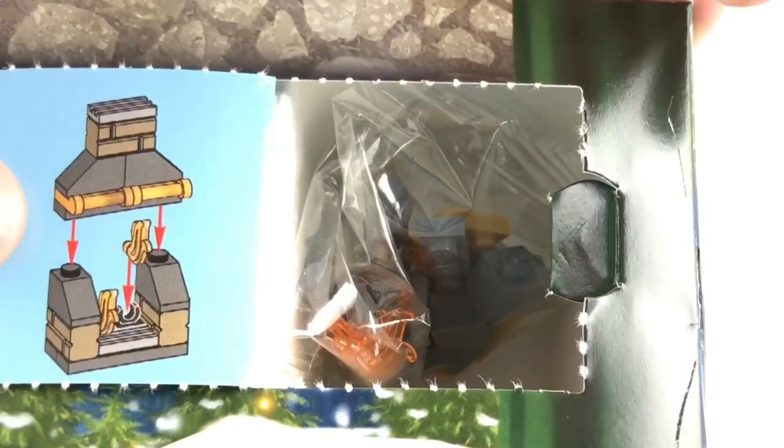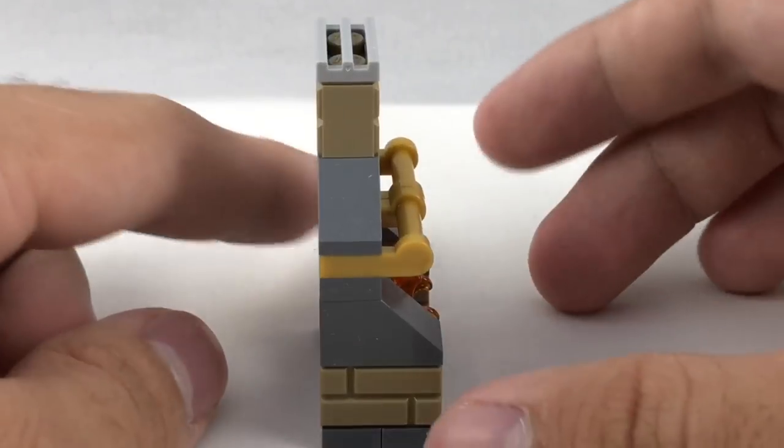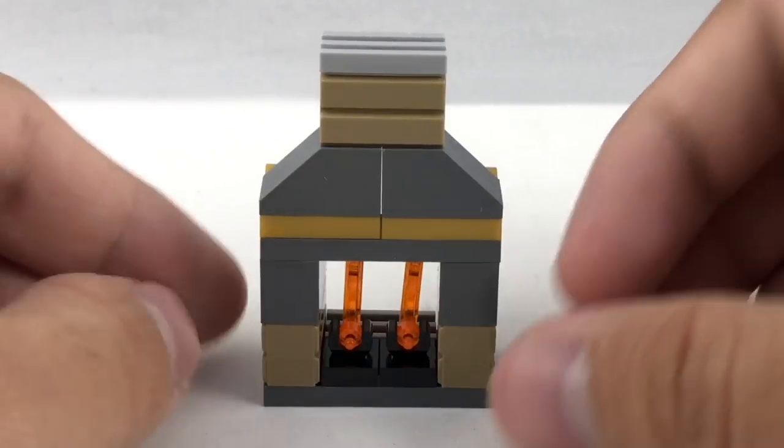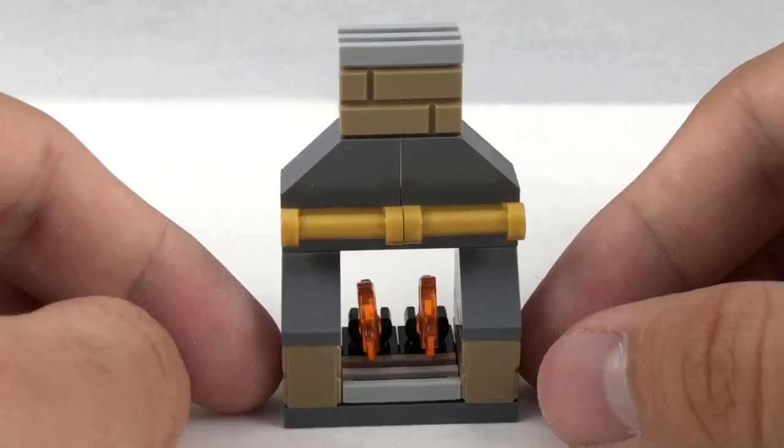Day three. It's a little fireplace or furnace. Here's the fireplace — very basic build, something that's appeared a lot in the Friends ones. I'm not really familiar with City, so I don't know if this has appeared in a lot of the other advents for City.